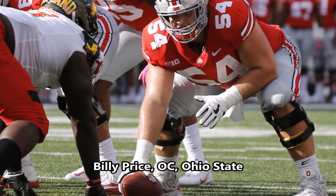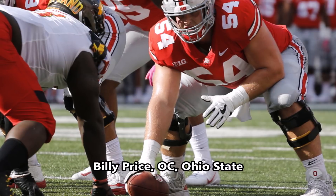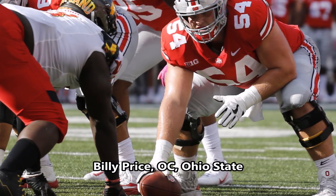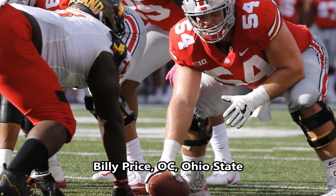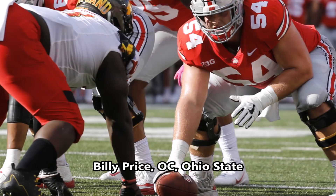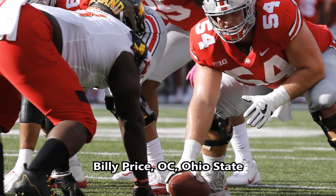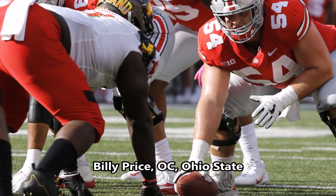First off we have Billy Price, offensive center out of Ohio State. Unfortunately for Billy Price, he didn't really do any athleticism testing because he had a torn pectoral at the combine. Because of that, there's just not a lot to work with. He did hit at least all the size measurables you're looking for in an interior offensive lineman, but because he didn't do the bench press, short shuttle, three-cone, 40, vertical, or broad jump, there's really not a lot to use here to project in terms of analytics. So I'm just going to leave him blank.